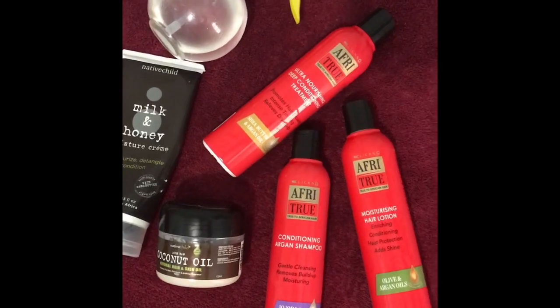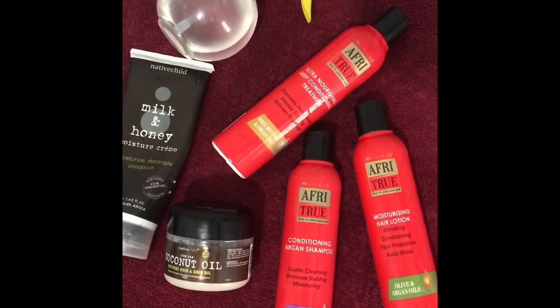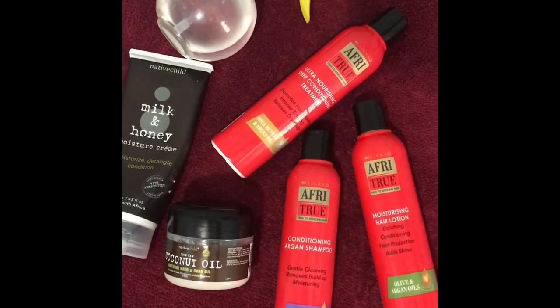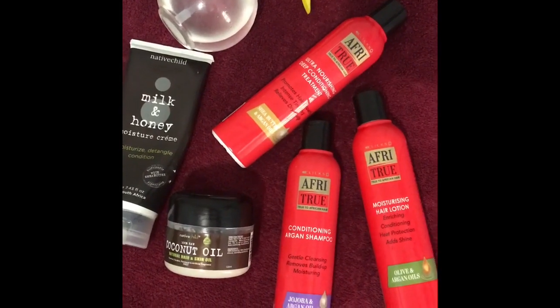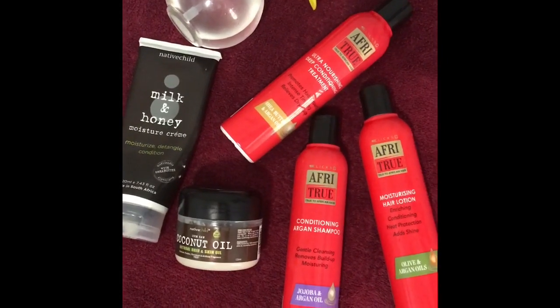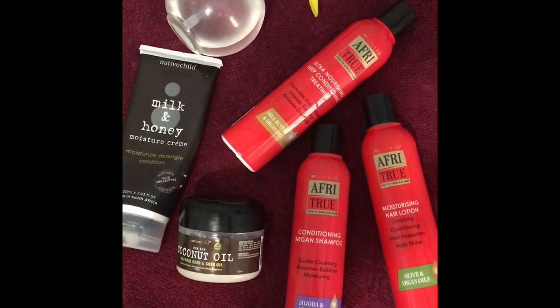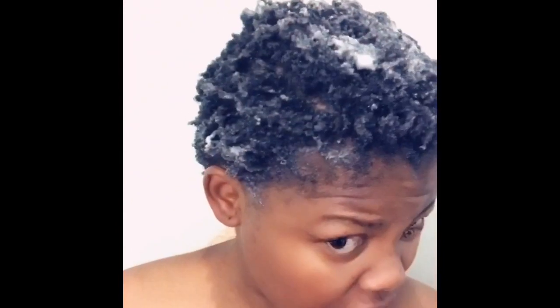So first I'm going to apply the shampoo, then I'll hit the shower and show you guys how it turned out, then I'll apply the deep conditioning, and after that the lotion and coconut oil. That's how it goes — let me hit the shower, and we'll see how it turns out.